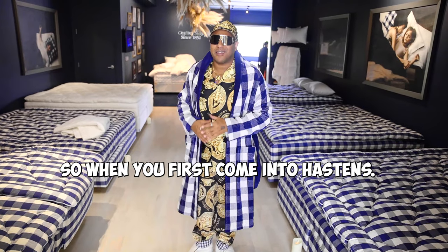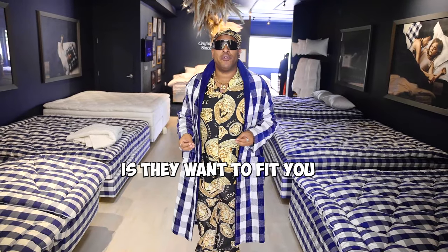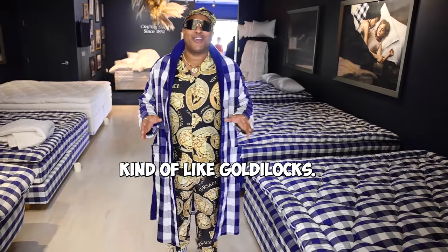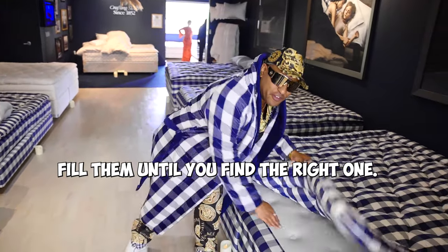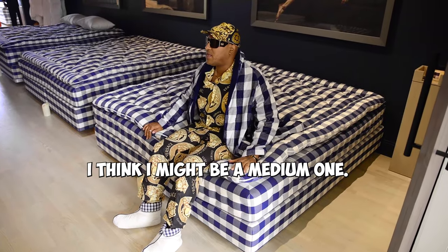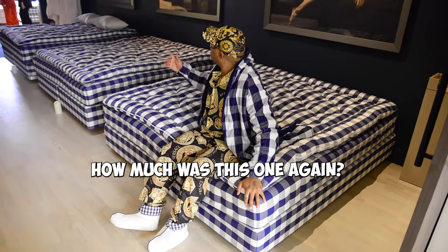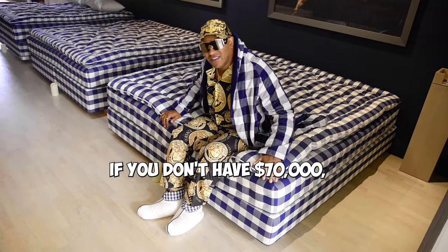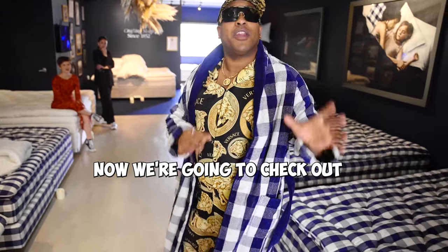So when you first come into Hessans, the first thing they want to do is fit you based on your tension. Do you like a soft, medium, or firm mattress? Kind of like Goldilocks — you got to feel them until you find the right one. The medium tension, let me see how this one feels. I think I might be a medium. This one's nice. How much was this one? This one starts at 70 racks — $70,000. If you don't have $70,000, don't even think about it.